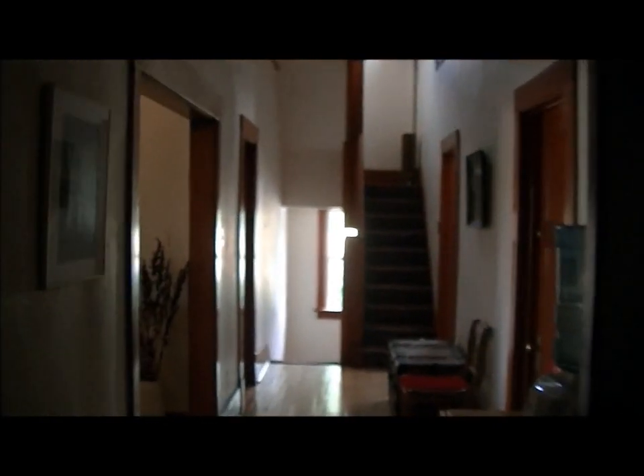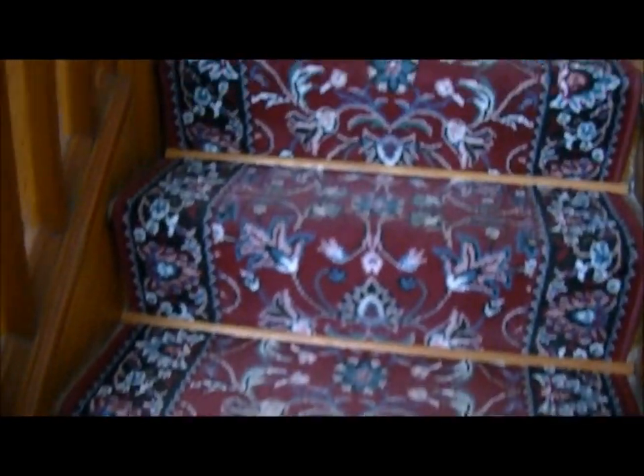This is the main floor hallway. And here we are going up the stairwell at the opposite end — stairs up and down at both ends of the building.